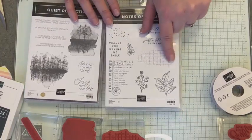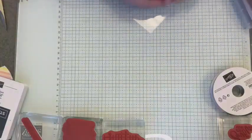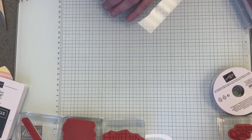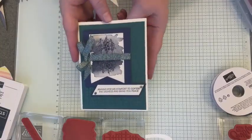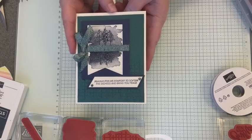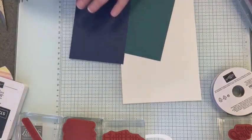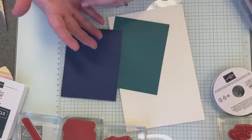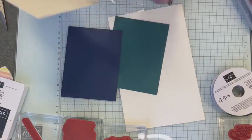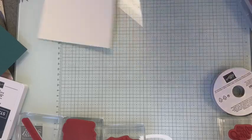I'm going to pair it here with this background stamp from Notes of Nature. So let's look at where we are heading — this is the end result. Using Pretty Peacock and Night of Navy for our colors today, and then we're also going to be using Very Vanilla. Very Vanilla is not a color I use very often — I immediately gravitate to using Basic White — but today, Very Vanilla. So let's start with our card base and we'll grab our trimmer.